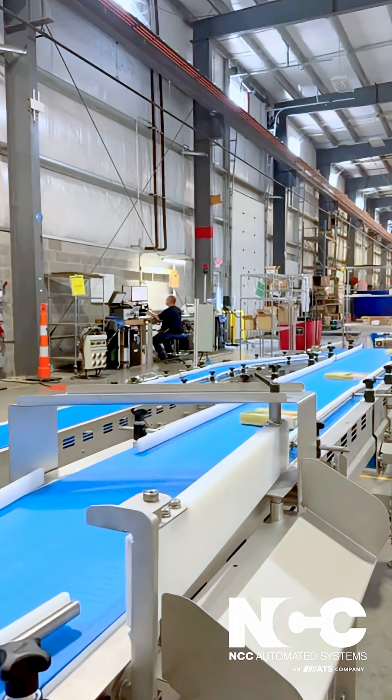Whether you're moving retail, food service, or carton products, our conveyors provide reliable, precise transfers.